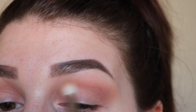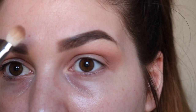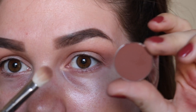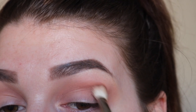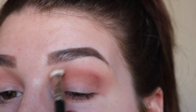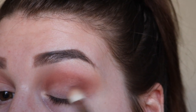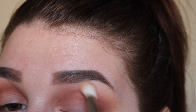Then on the same brush as before I'm taking some more Peach Smoothie to blend that out. Then back to the brush with Wild West on it, I'm taking a shadow called Coco Bear, again from Makeup Geek, and I'm just going to retrace my steps of Wild West in my lower crease with Coco Bear. Then repeating the Peach Smoothie steps to blend that out.